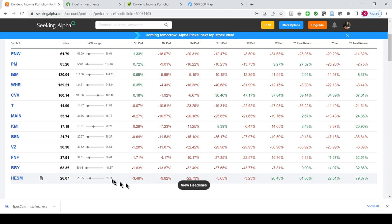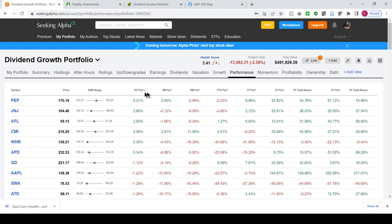The worst performance of the week was Hess Midstream, which was down 3.5%. In the growth portfolio, Pepsi was the biggest performer — they went up 5.3%. Pepsi actually reported earnings this past week, and they were good earnings as well as good guidance for the future. Johnson & Johnson was up, Cummins was up, Whirlpool was actually up, and so was Air Products.